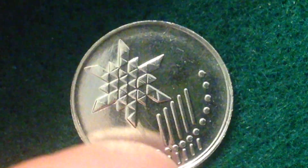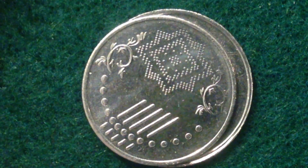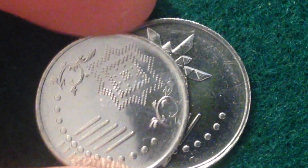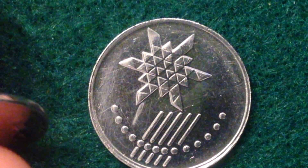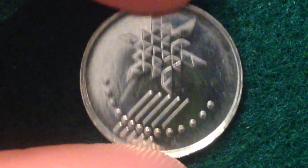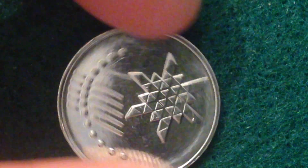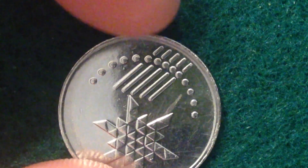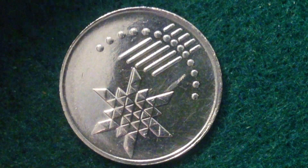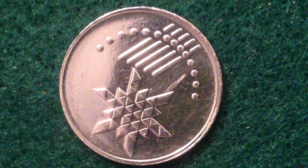Here is the 10 cent coin. For comparison, it's a little bigger than the 5 cent coin — the 10 cent has a diameter of 18.8 millimeters compared to the 5 cent's 17.8 millimeters. It weighs 2.98 grams, has the same stainless steel metal content as the 5 cent, and a thickness of 1.5 millimeters. The obverse features the maha mihi tribe plant in a weaving pattern.